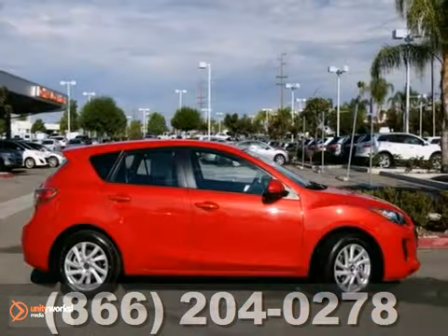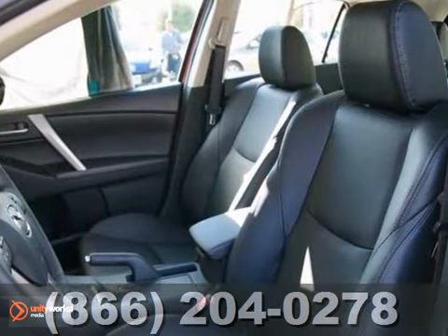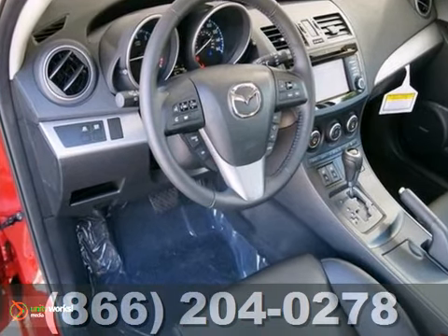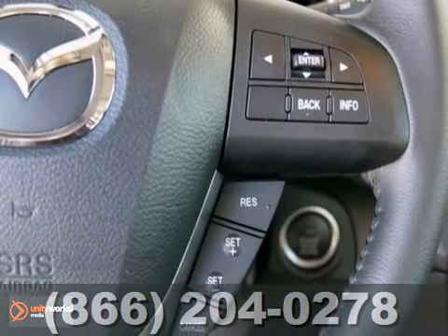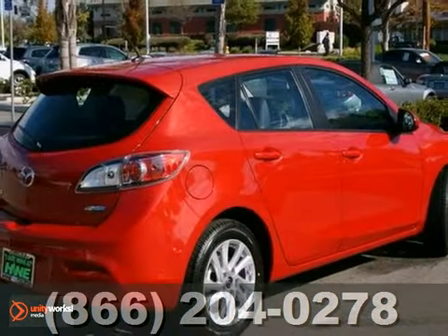You'll love this 2013 Mazda 3i. Its many features include a blind spot sensor, a navigation system along with heated leather seats. You'll get heated mirrors, a CD player and a power moonroof. So come on in and take a look today.